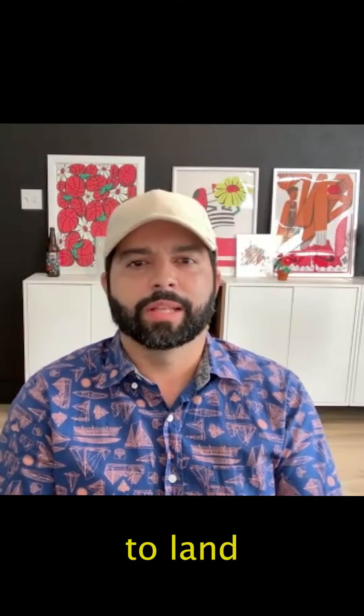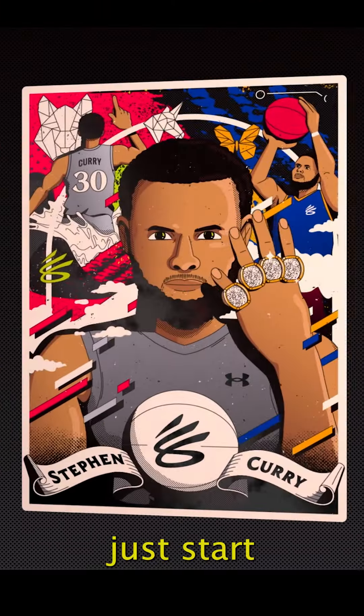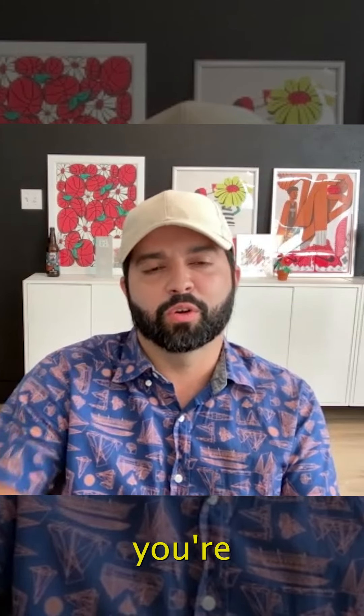That kind of helps you to land into a specific style for the moment that you can just start to build on. And it might be the starting point where then a year and a half, two years later, you're fully honed in on what you want to be.